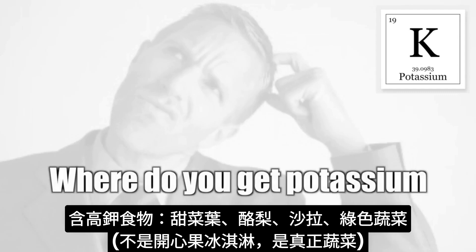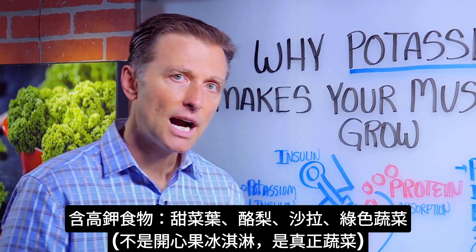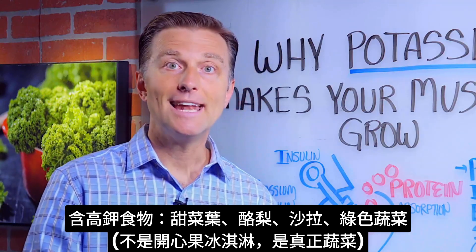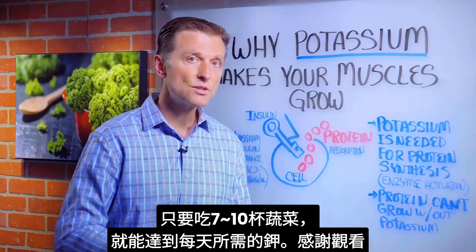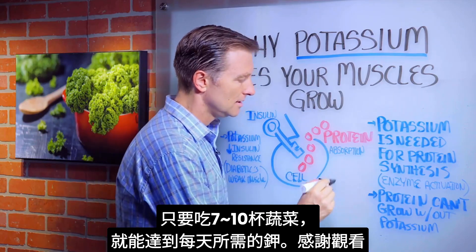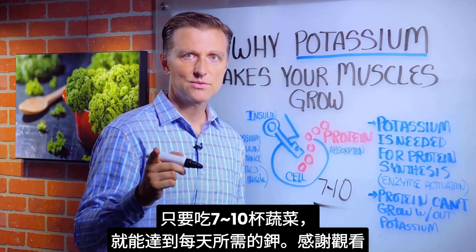The next question is: where do you get potassium? What are the foods that are high in potassium? Beet tops, avocados, salad, anything green — not pistachio ice cream, but actual vegetables. All you have to do is increase your vegetables to seven to ten cups a day to get your daily requirement. Thanks for watching.